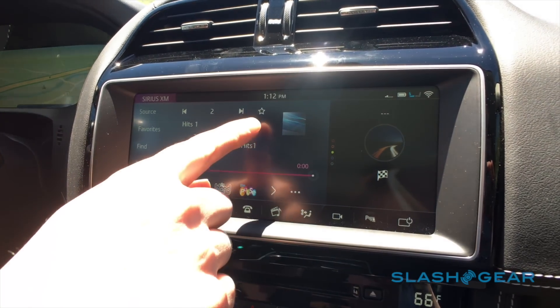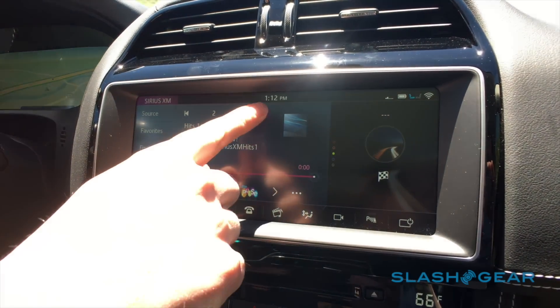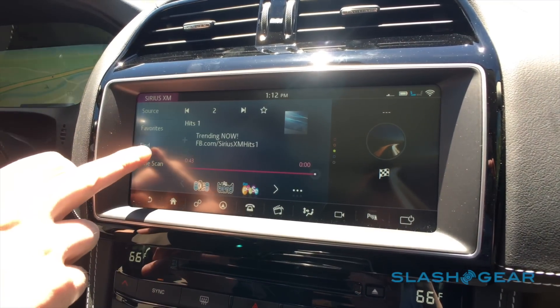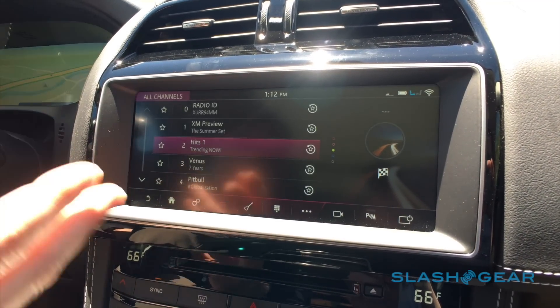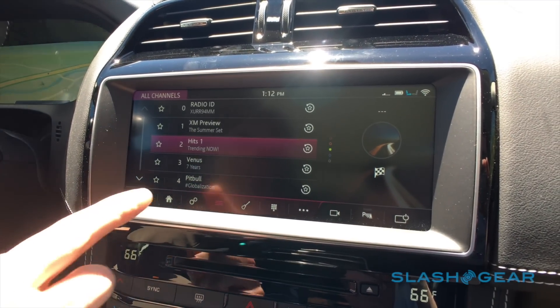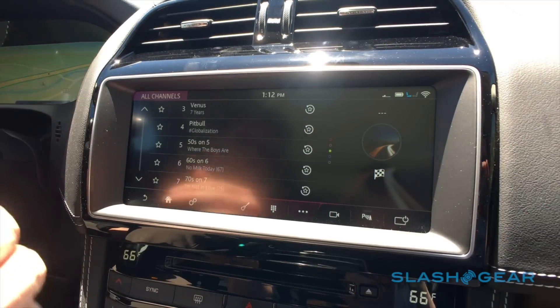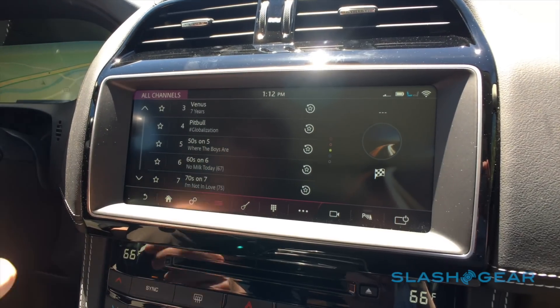Favoriting a station is really simple — just touch the star. When it's filled in, it's a favorite; when it's empty, it's not. I can look at the complete list of Sirius XM stations, and as I scroll through the list I can actually favorite stuff right in the list, so if I know what my favorites are, it's easy to program them in.